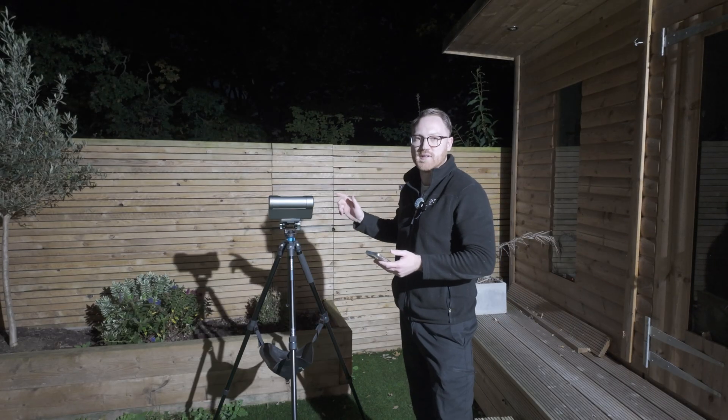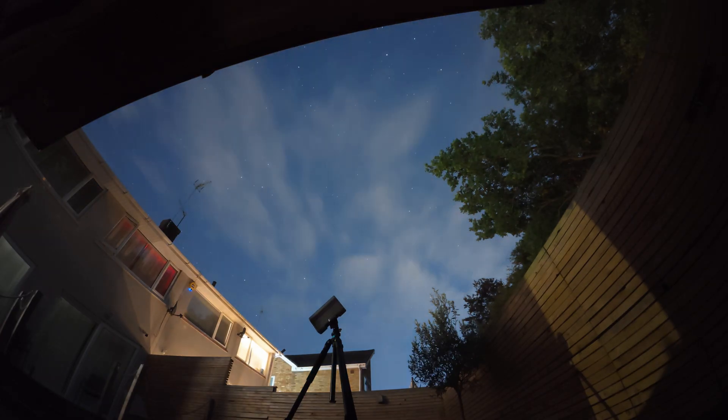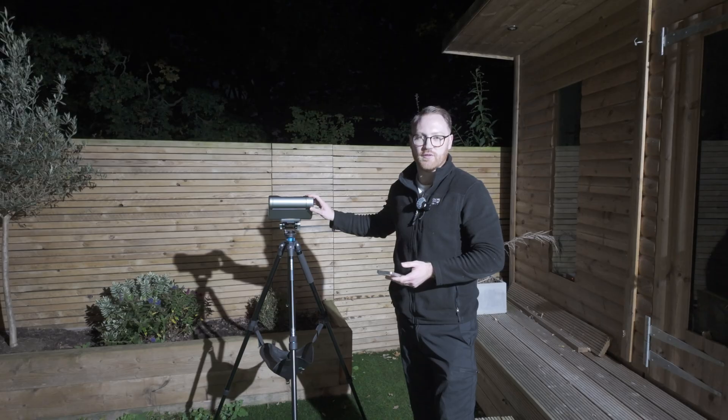I use the Dwarf 3 smart telescope on a tripod, set it up in EQ mode, and this allows me to set up to 120 second exposure times while tracking the galaxies in the night sky. You can use a DSLR and a telescope too, but for this video I'm just keeping it to the Dwarf 3.